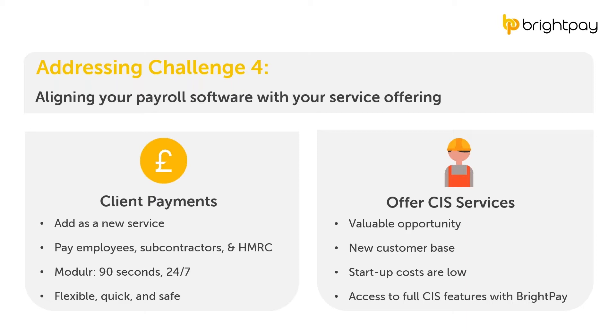Next, we'll look at how BrightPay can enhance your services. The first is client payments. BrightPay for Windows provides access to digital banking and faster payment services with the payments platform Modulr. This means you can pay employees, subcontractors, or HMRC on behalf of your clients in under 90 seconds, 24/7, 365 days a year — a far more flexible and quicker way of making payments compared to exporting and importing bank files. Note this integration is only available on BrightPay for Windows.